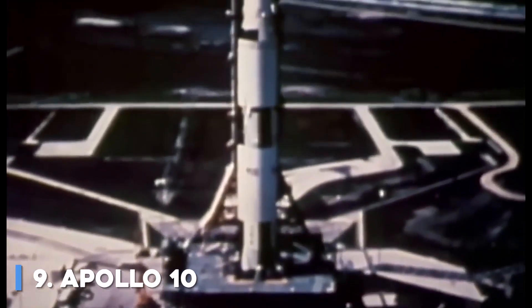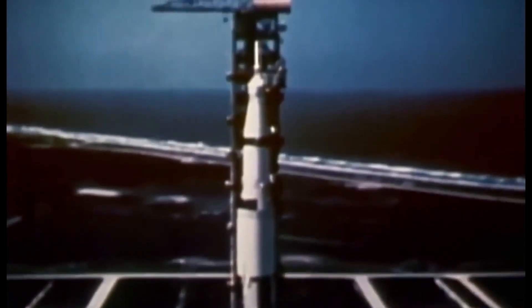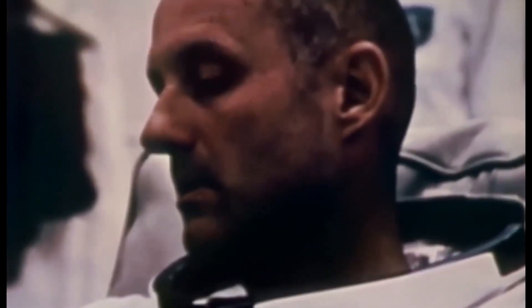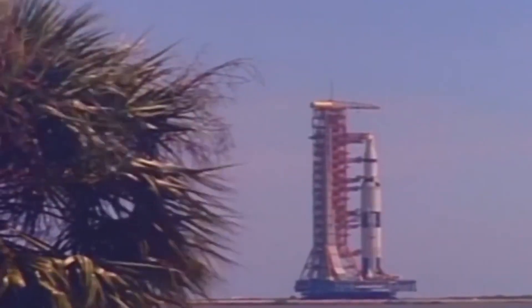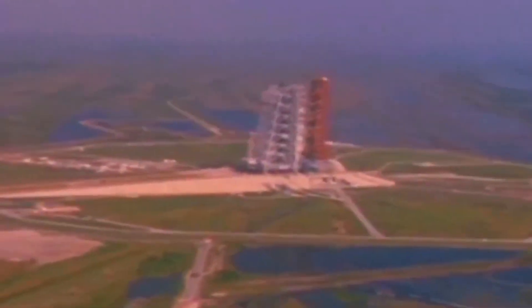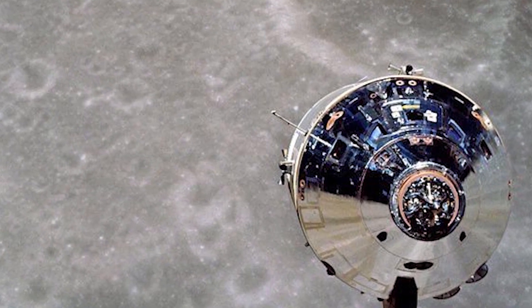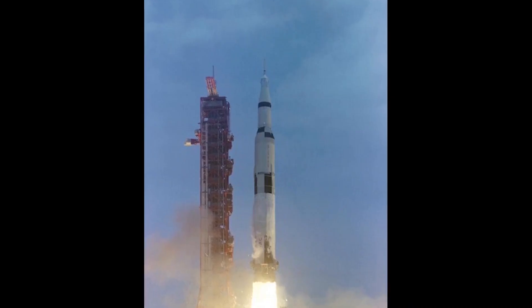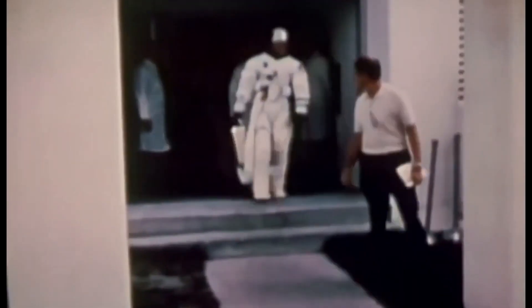Number 9: Apollo 10. Apollo 10 was a May 1969 human spaceflight, the fourth crewed mission in the United States Apollo program, and the second, after Apollo 8, to orbit the Moon. It was the dress rehearsal for the first Moon landing, testing all the components and procedures just short of actually landing. While astronaut John Young remained in the command module orbiting the Moon, astronauts Thomas Stafford and Gene Cernan flew the Apollo Lunar Module to a descent orbit within 8.4 nautical miles (15.6 kilometers) of the lunar surface, the point where powered descent for landing would begin.